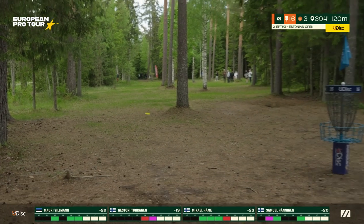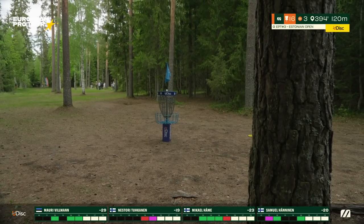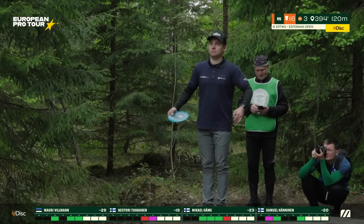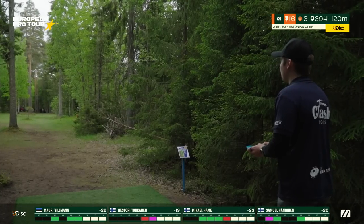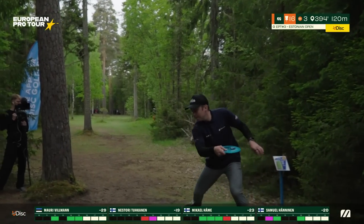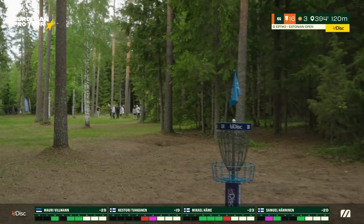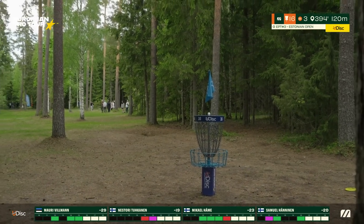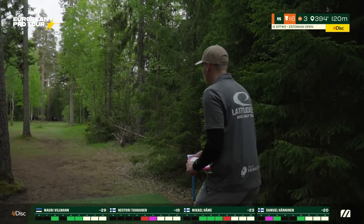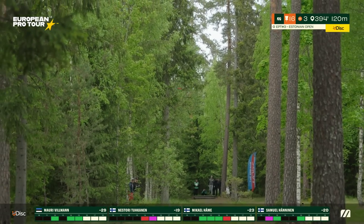Samuel playing a little bit more of that flex shape, gliding buttery smooth up to the basket — even better. Beautiful, controlling a bit more at the end of the flight. Amazing from Samuel, going back to 21 down. Mikael needed a bit more turn, going to be left side C2 — okay shot from Mikael. Nestori — big move on this one.